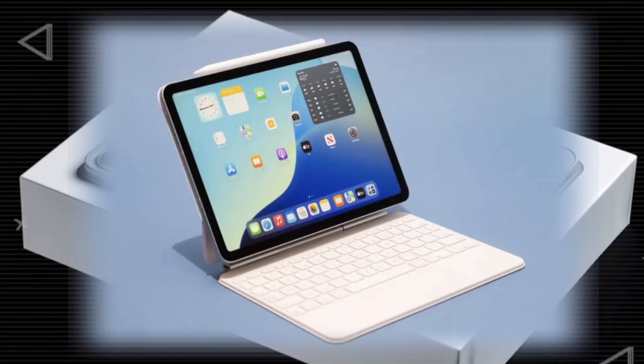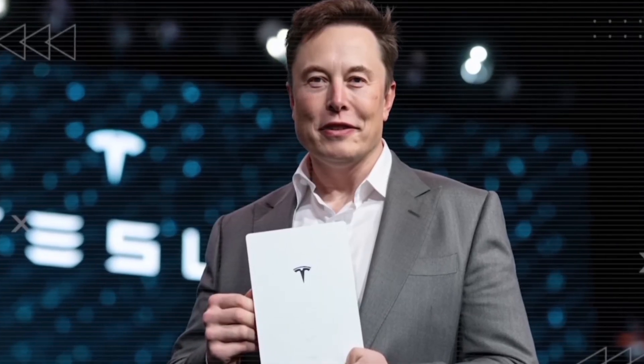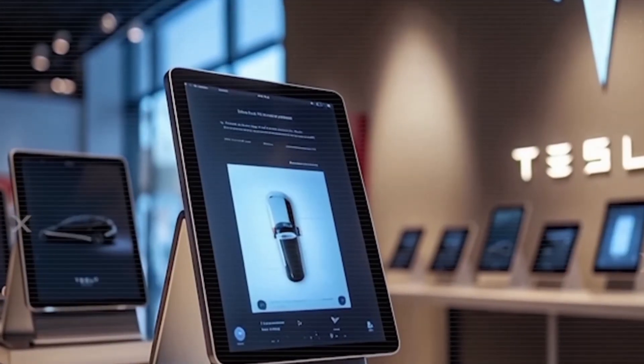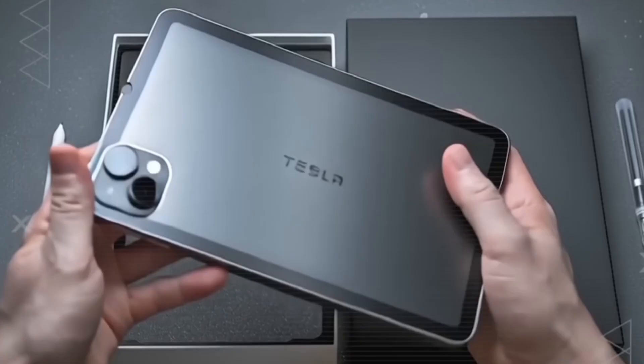What's up guys? Bye-bye iPad. Elon Musk just flipped the game. The Tesla Starlink Pi tablet is coming soon and it's priced at just $149. Yes, you heard that right — one single device that can replace your phone, laptop, and tablet all at once.